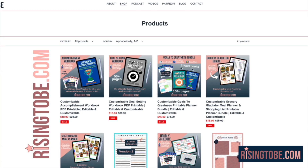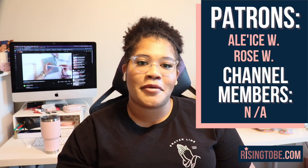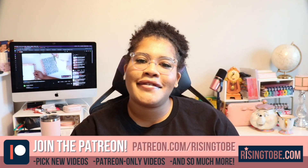Shop for workbooks, printables, and stickers at risingtobe.com. And last but not least, this episode would not be possible without the support of our Rising to Be patrons and channel members. Thank you. Now let's get into this episode.